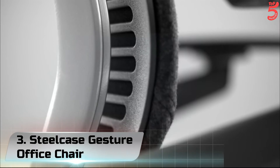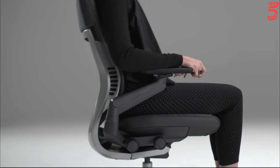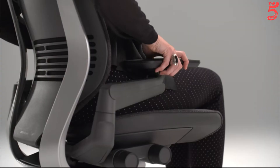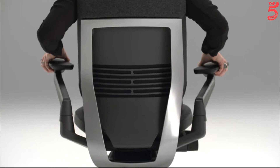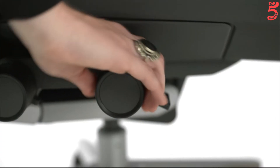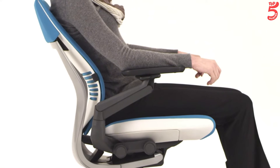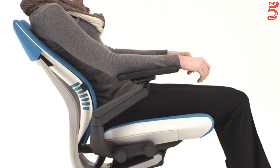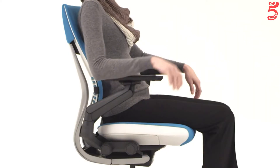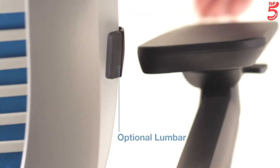Number 3: Steelcase Gesture Office Chair. A global posture study revealed 9 new postures related to technology not adequately supported by existing seating solutions. The Gesture is the first chair designed to support users' interactions with today's technologies. Its core, limb, and seat interfaces work as a system to provide support and comfort across a wide range of users and postures. The proprietary seat cushion design leverages built-in air pockets that conform to your body and reduce pressure from long-term sitting.